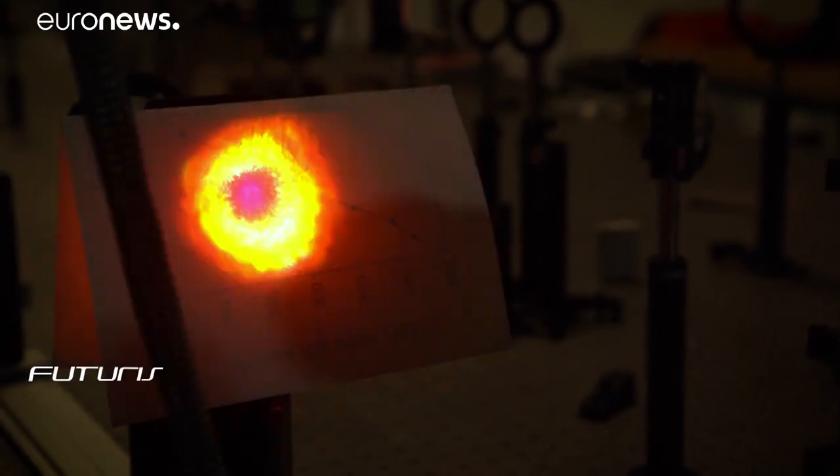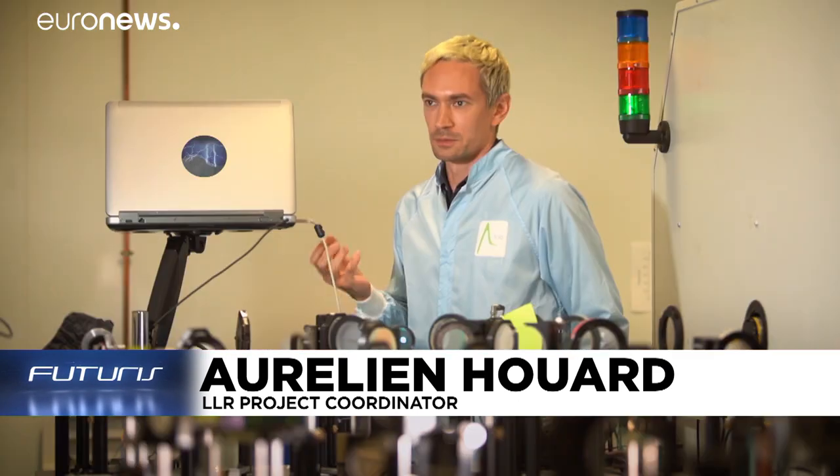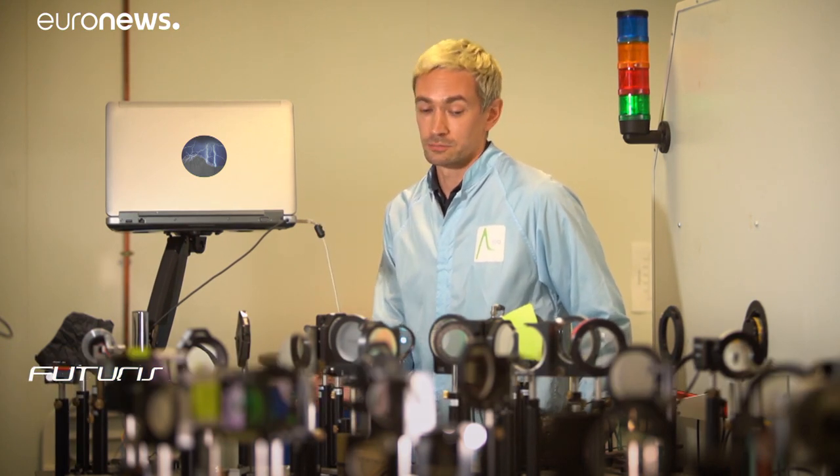The idea of wanting to control lightning with a laser is not new. It comes from the idea that, thanks to the laser, you can direct energy from a great distance to create a distinctive path for lightning and make it a sort of guide by channeling the air with the help of very powerful laser impulses.